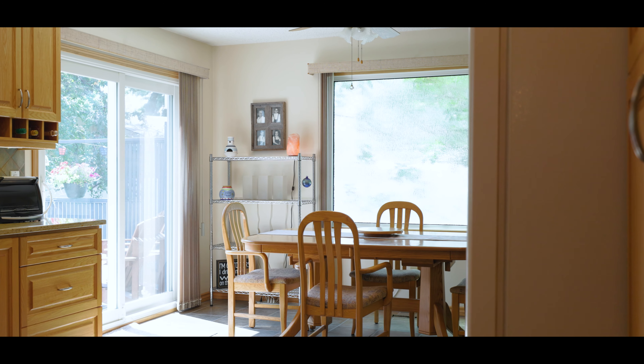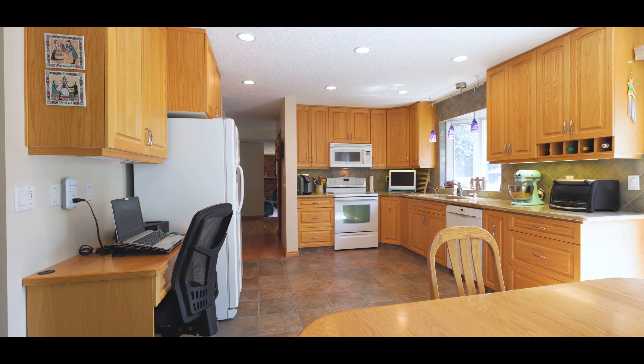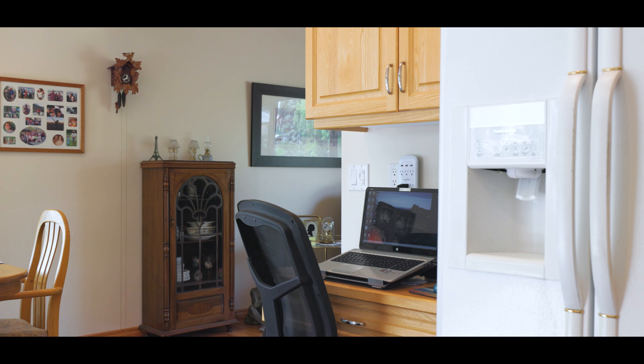In these typical two-story homes there was a wall originally built here, but now it's been removed by the owners. Plus they redid the flooring, opened it up for brand new cabinets, new granite countertops, and it just has such a nice open feel.